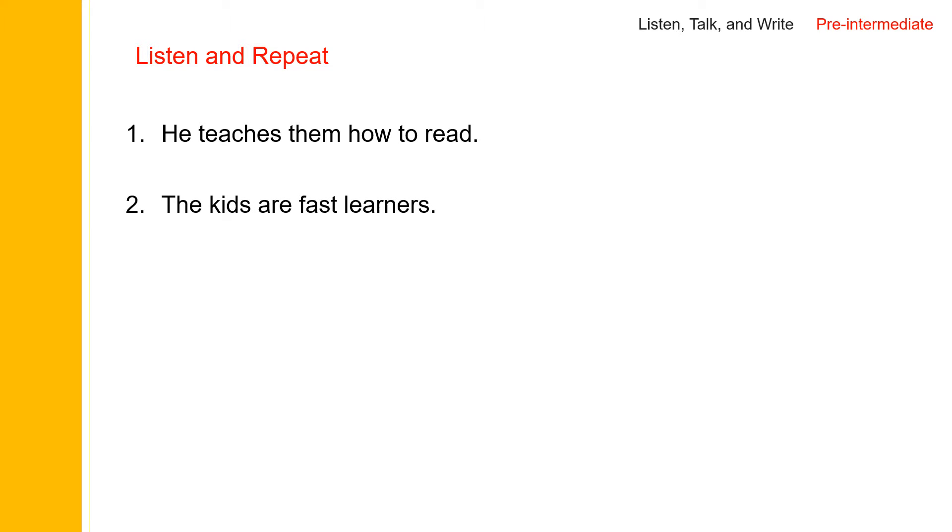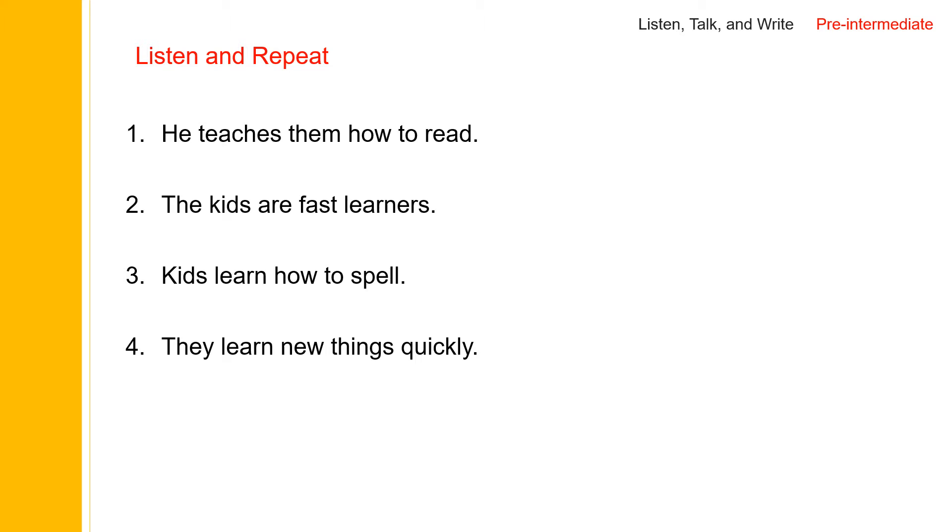He teaches them how to read. He teaches them how to read. The kids are fast learners. Kids learn how to spell. They learn new things quickly. The teacher likes to teach the kids.